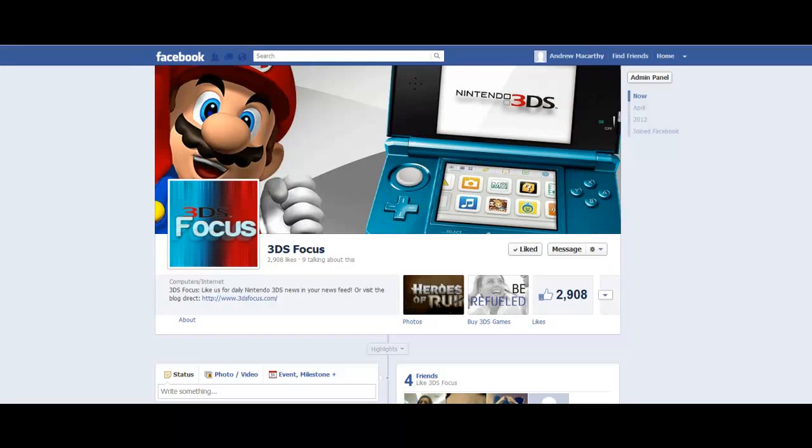Hello everybody, it's Andrew here again, author of 500 Social Media Marketing Tips. Check out the link in the description to grab your copy today.